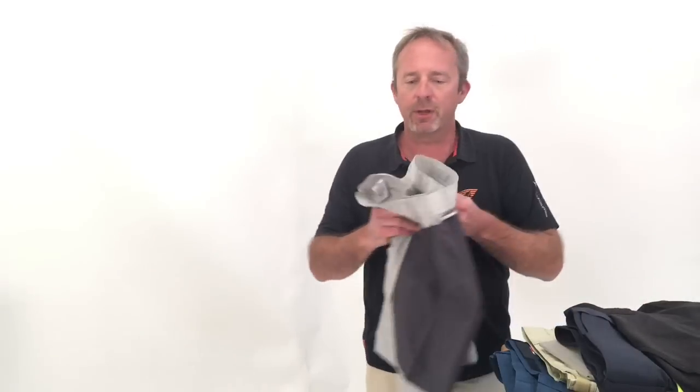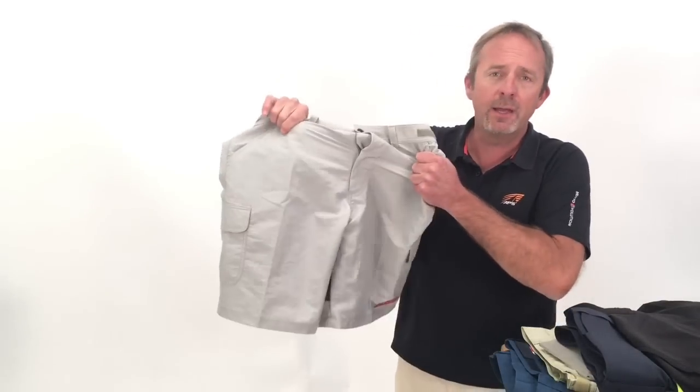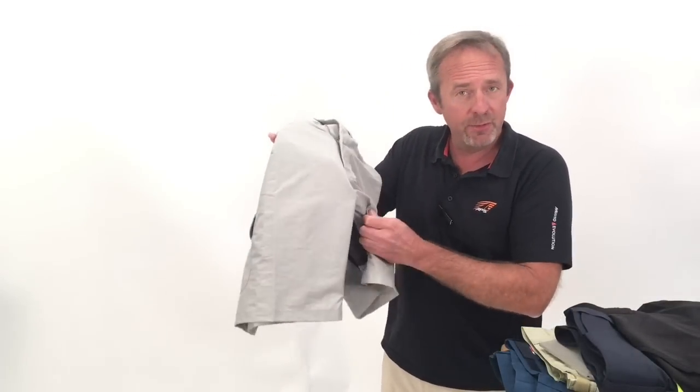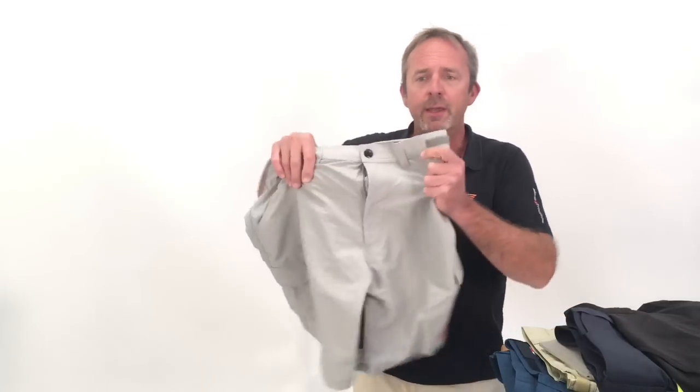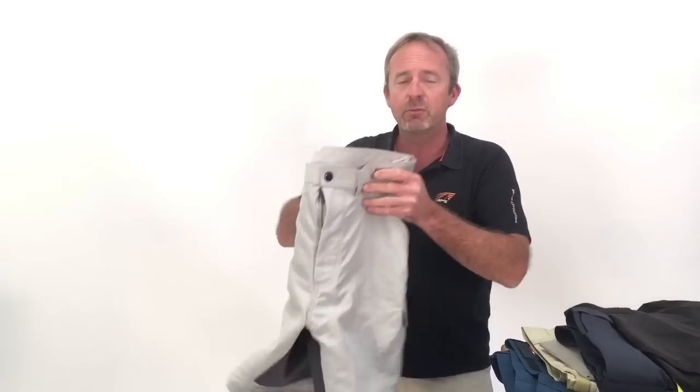I'm going to run you through five groupings of key features for really well-performing and comfortable sailing shorts. First, with the fabrics. Most are made with a nylon — in this case, it's a suplex nylon, which is even softer. It's cottony feel, it's hard-wearing, it's quick-drying, and it's breathable.